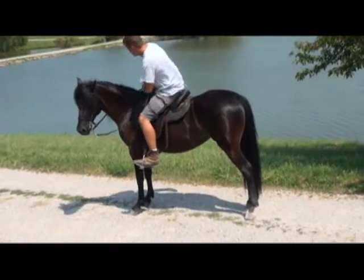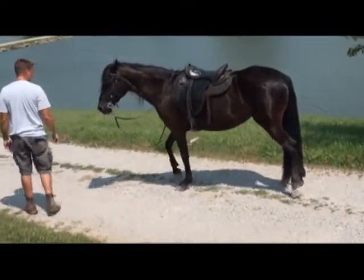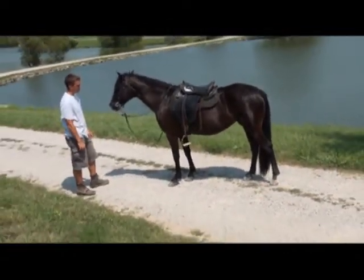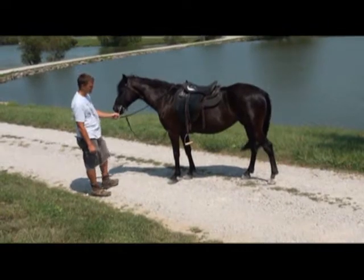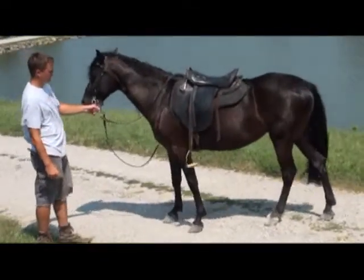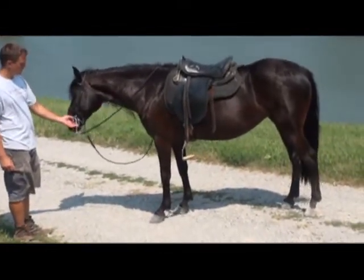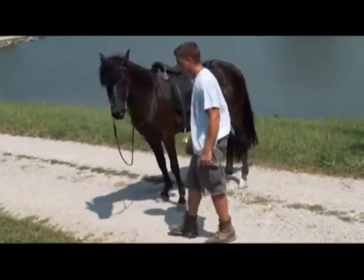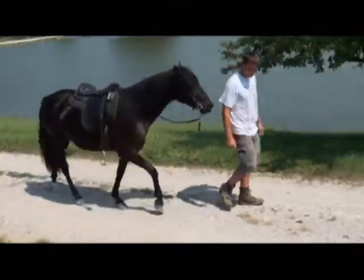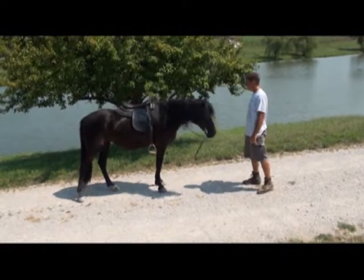This is Annabelle. I woke up this way without holding her. I backed up a couple steps.